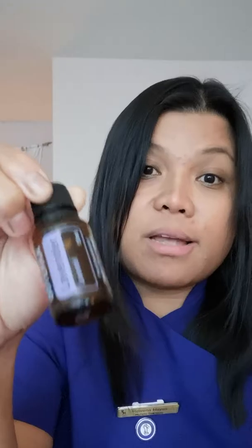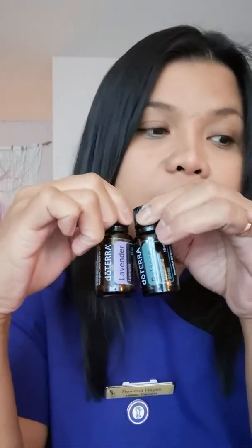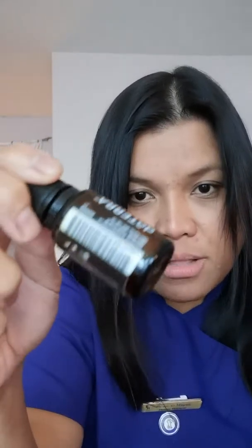Now, we'll start with the first oil. It's called Balance. Balance creates a sense of calm and well-being. It also promotes a whole body sense of relaxation. It helps ease anxious feelings and evokes feelings of tranquility and balance.